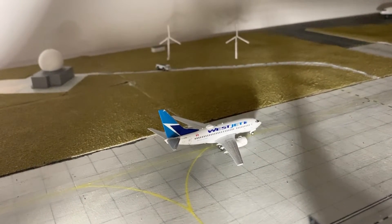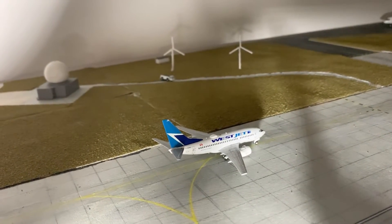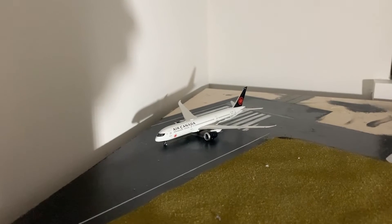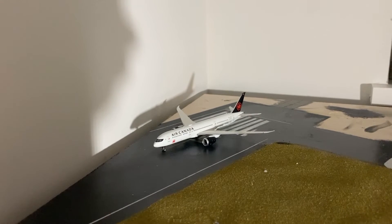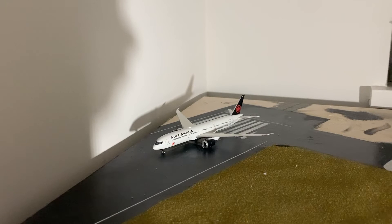Taxiing to the runway is a WestJet Boeing 737-600. This aircraft is taxiing to the runway for a flight out to Calgary. And departing on the runway here is an Air Canada Boeing 777-9 Dreamliner, departing for a flight out to Honolulu, Hawaii.